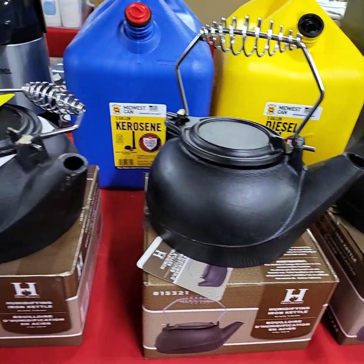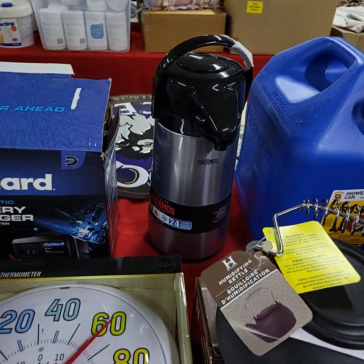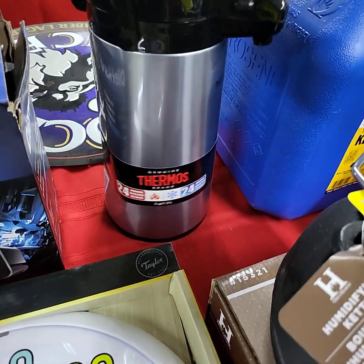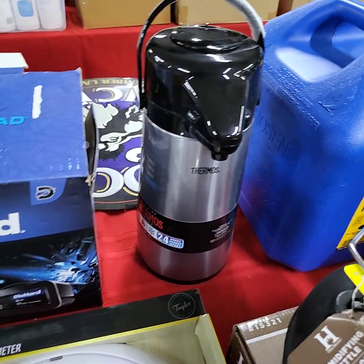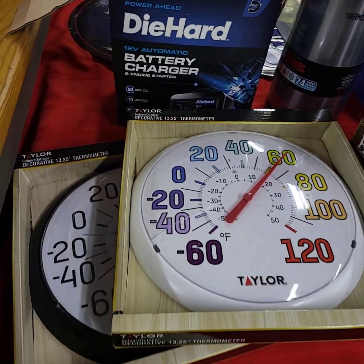Cast humidifier iron kettles. Nice thermos back there — there is a small dent on the backside, that's why we got it, but it doesn't affect it at all and looks great from the front. Die Hard battery charger in the box. Choice of the two thermometers.